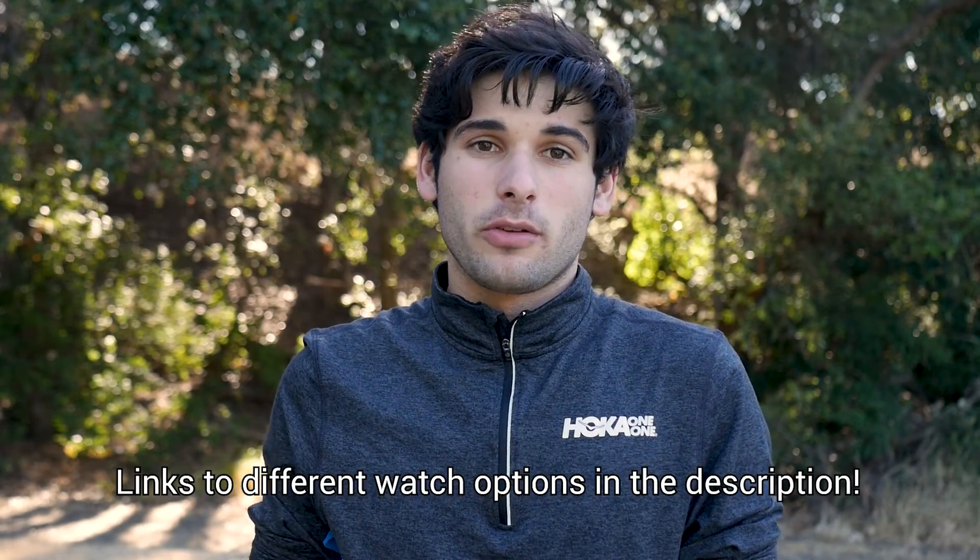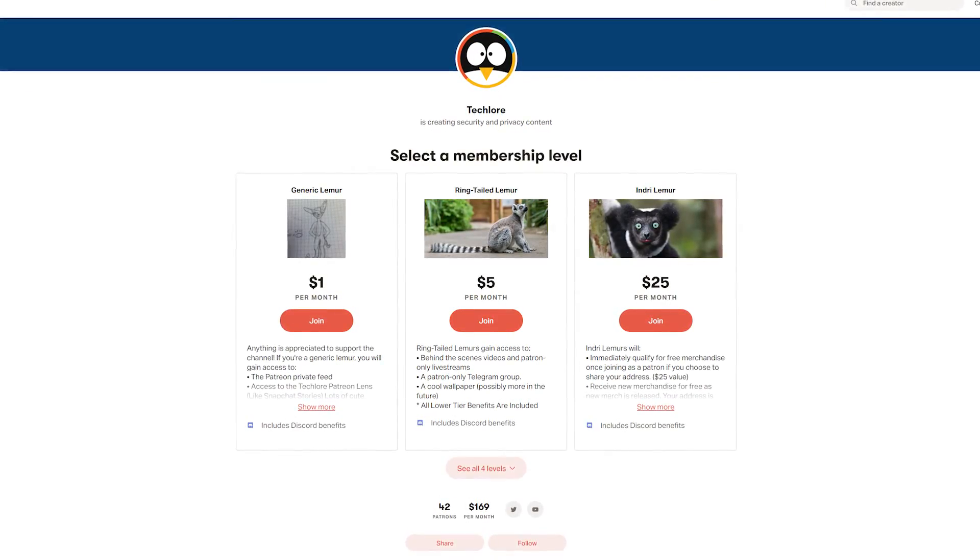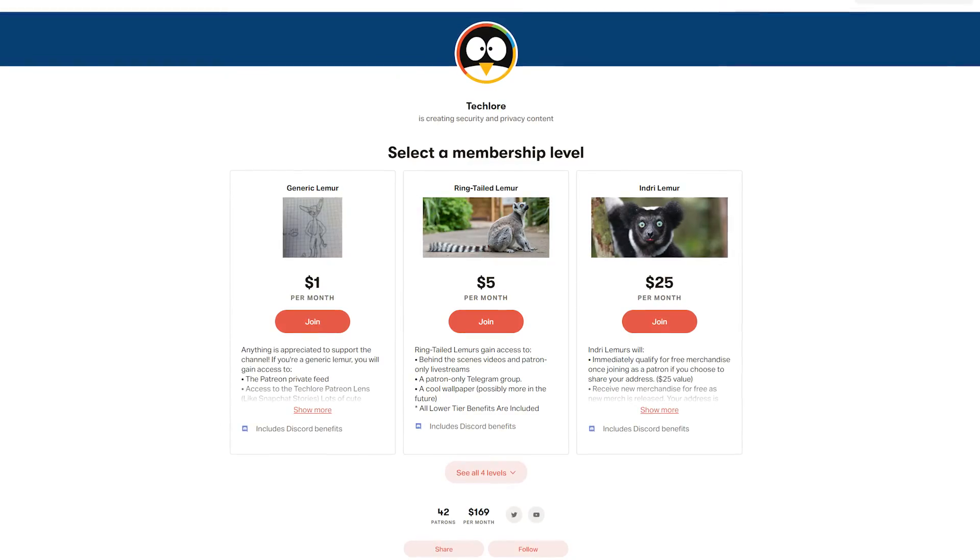I really hope this video gave you plenty of different options that will work for your specific use case. I'll leave links below to some different Garmin Forerunner options as well as the Apple Watch and some other things I talked about to give you options to explore. If you enjoyed this video, make sure to give it a like and subscribe to our channel to catch our future content — it really does help us out. Thank you to our patrons who are supporting our work and spreading privacy and security to the masses. Let's keep that community growing. Thanks for watching everybody and I'll see you next time.